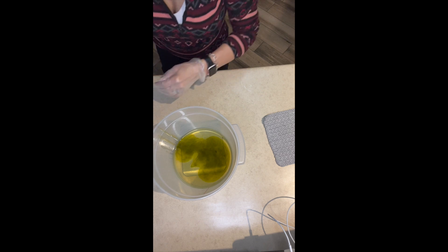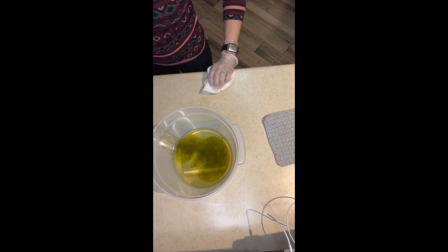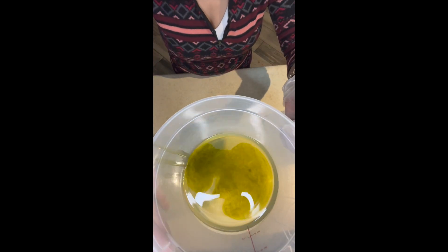Now we have hemp oil — that really green oil going in next. This oil is supposed to help treat inflammation in skin conditions such as eczema and psoriasis, acne scarring, and really dry skin. Look at that color that just infiltrates everything. It's a really fast absorbing oil with great properties.